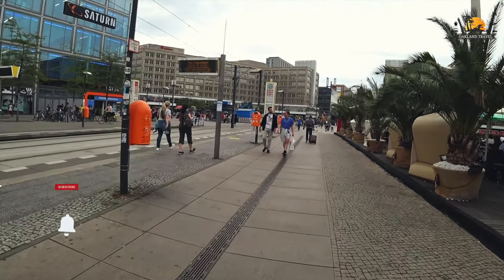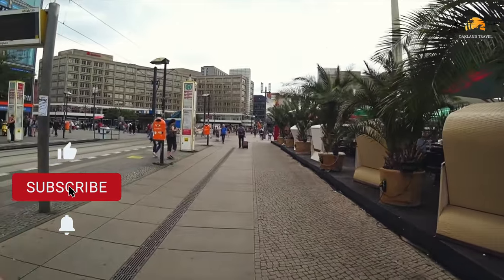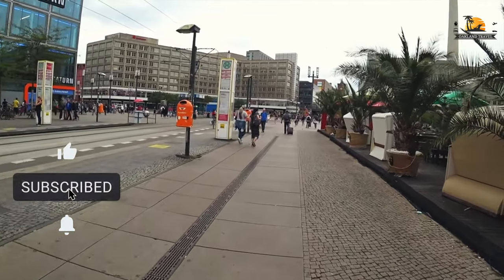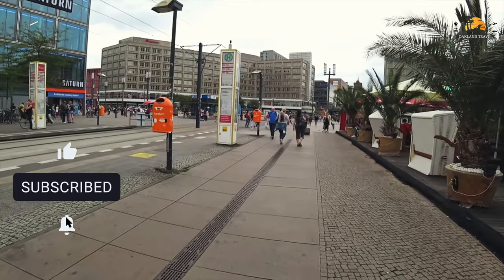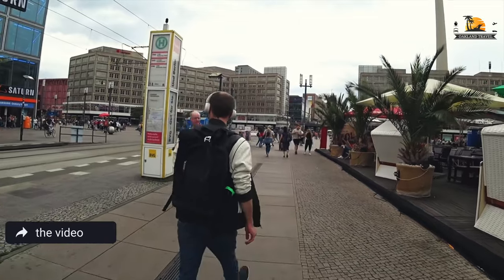You notice the Saturn store there on the left. That's a really cool chain of electronic stores in Germany. We had a chance to visit one over in Frankfurt and it was pretty neat. I would love to have one of those over in the United States.